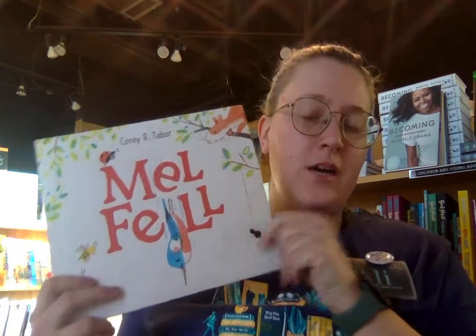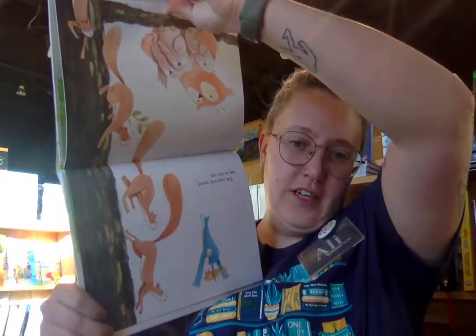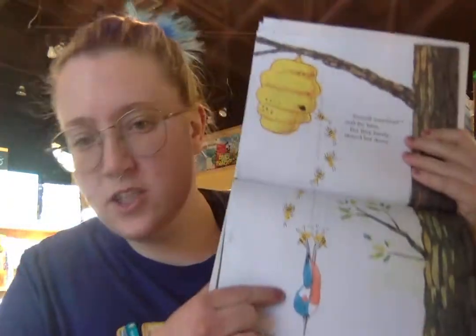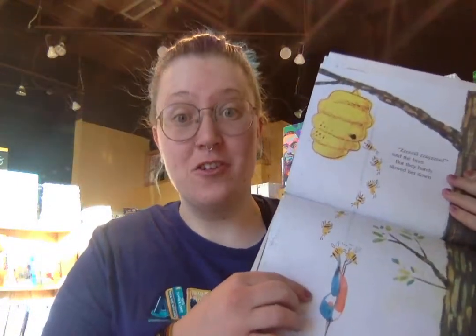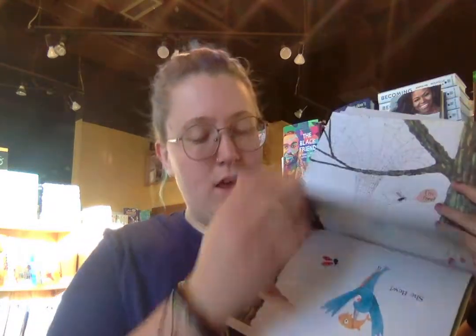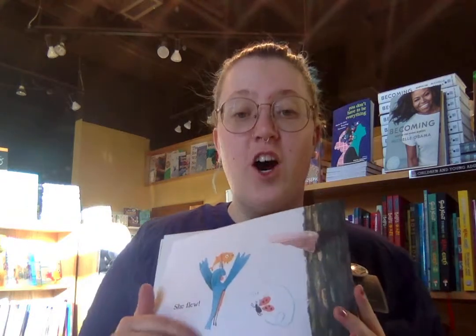First up we have Mel Fell. What's really cool about this book is that it goes in a different direction than a normal book. It's about a young kingfisher bird named Mel who decides she's going to jump out of the nest and fly for the very first time. She has bee friends and spider friends that try to help her along the way. In the middle of the book she gets tossed and turned in the pond, and then the book goes the other direction. Pick this one up if you like stories about perseverance, following your dreams, and having the guts to try something even though you're scared. This is a great book.